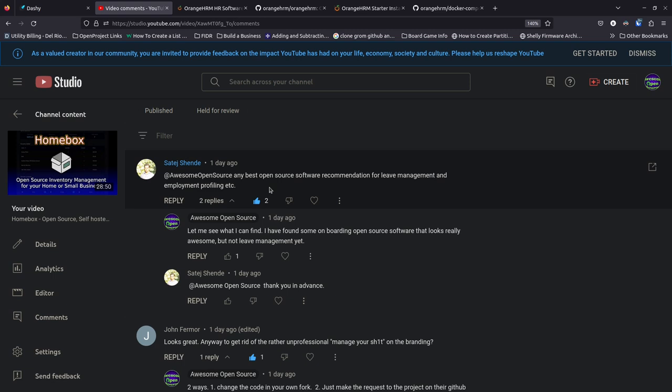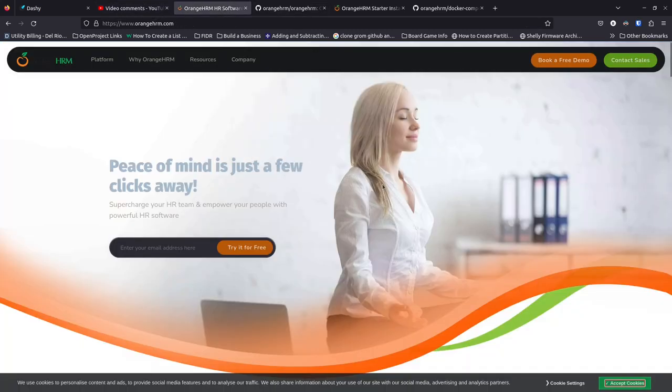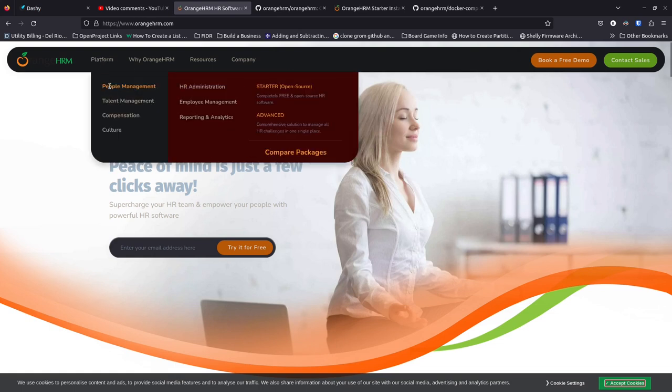OrangeHRM is open source and appears to be pretty well kept up to date. They've got a lot of information on their site. If you hover over the different links you can see what they're talking about: HR administration, employee management, reporting and analytics. Coming down further you've got talent management.